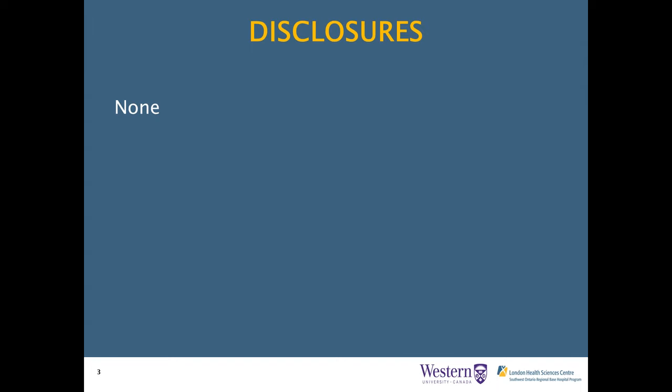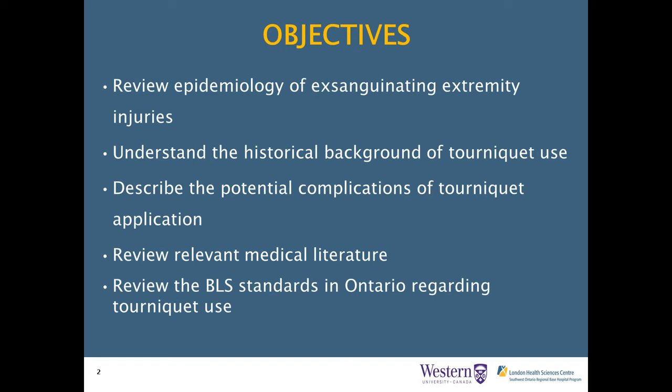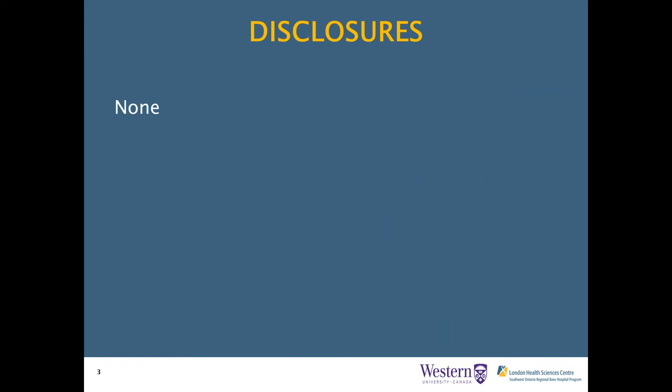Thanks, Matt. My name's Jake. I'm one of the fourth-year emergency medicine residents, and I wanted to thank Dr. Davis and the Base Hospital for this opportunity. Today's objectives are: to review the epidemiology of exsanguinating extremity injuries and the historical background behind tourniquet use; to explore potential complications of tourniquet application and review relevant medical literature; and to summarize with a review of the BLS standards in Ontario regarding tourniquet use.